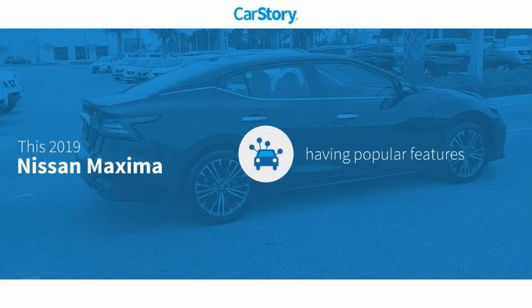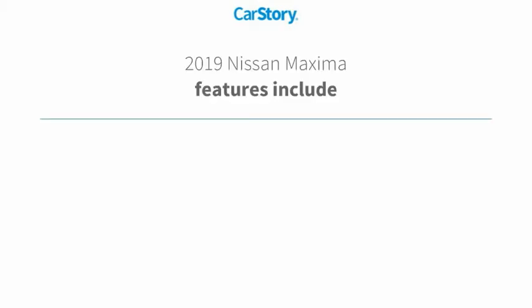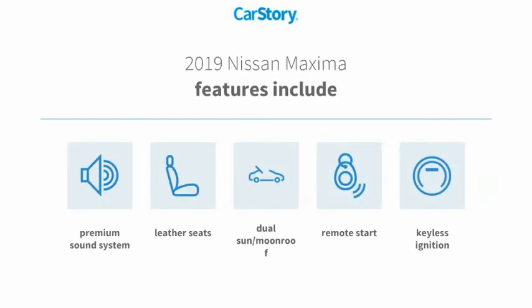Car Story research indicates this vehicle as having valuable features in high demand. Features also include remote start, keyless ignition, premium sound system, leather seats, and dual sun moonroof.